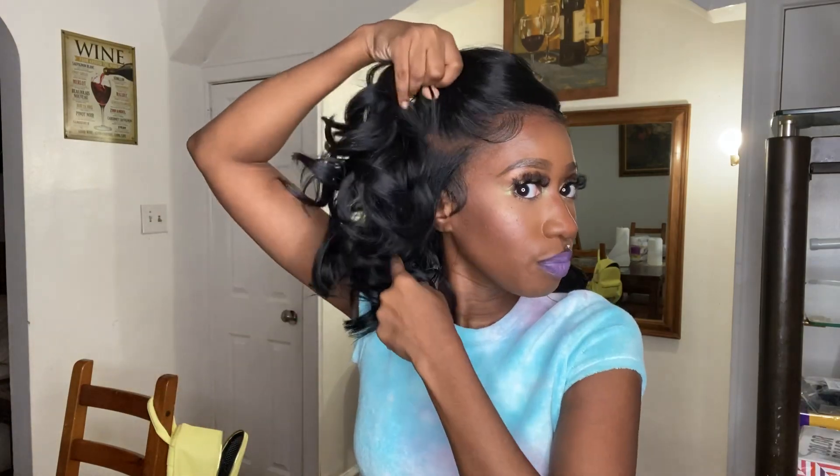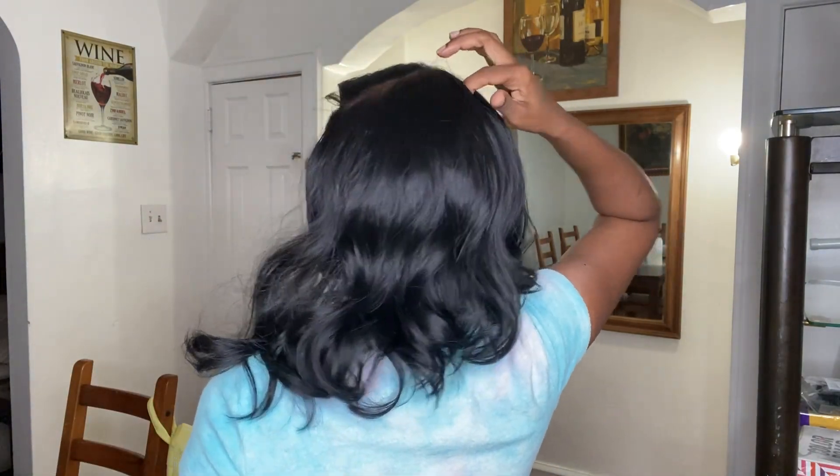With the synthetic wig companies — the major ones like Outre, Sensationnel, Model Model, Bobby Boss — when it says 13 by 7, 13 by 6, or 13 by 4, the parting space kind of dips off. So this area is where you can part and it dips off in the front. One thing I love about this wig is that the lace goes all the way to the side, so if you want to do updos, braided styles, you definitely have the parting space to do so. And it is definitely seven inches — it goes all the way to the back, right here is where the lace stops. So you get all of this to part, and it's synthetic, which is rare.